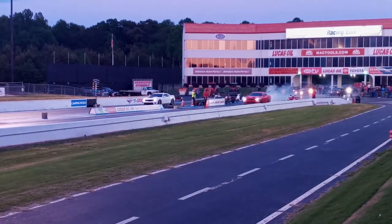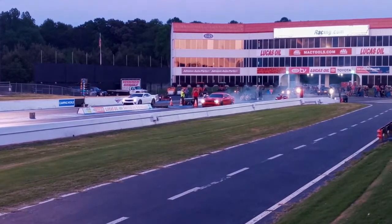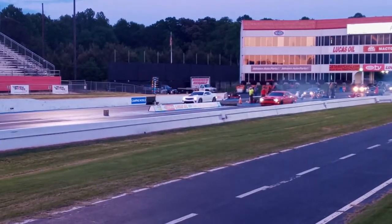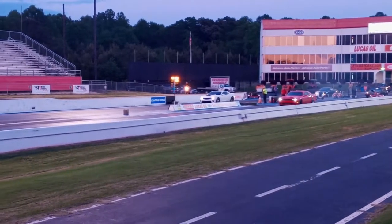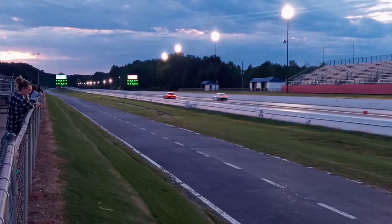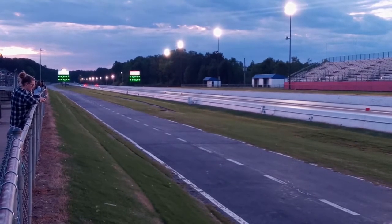Alright guys, I hear a supercharger on that Dodge there. Leads me to think he's got some Hellcat status. Either way, he is boosted. So Dodge versus Camaro — I'm going to go Dodge this time.